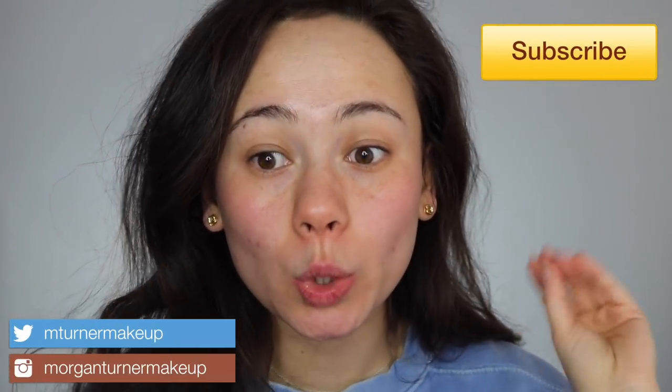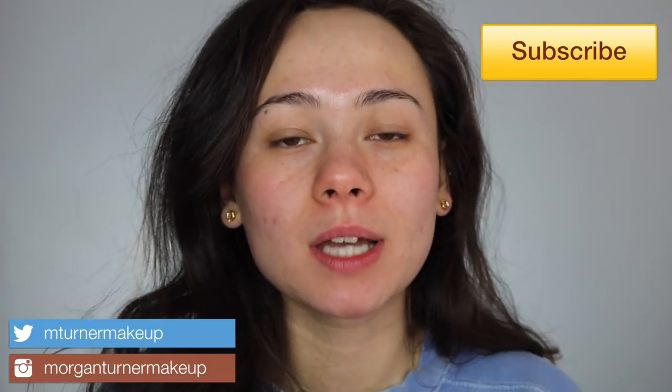Hey guys, welcome to my channel. I know I look a little crazy right now — it's golden hour, morning golden hour. I woke up at 6:30 a.m. to film this for you guys. That is how much I love you, because today we are doing a full eight-hour wear test on this foundation.